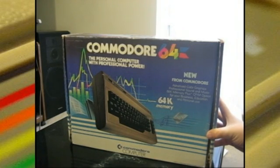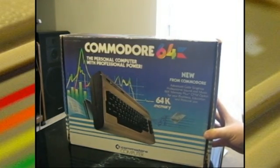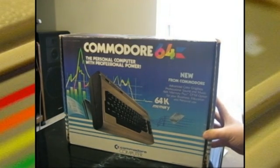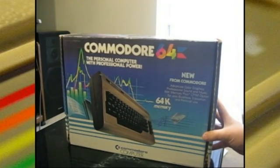This thing ran from 1982 and wasn't discontinued until 1994. This is actually the biggest selling personal computer model of all time — the Commodore 64.